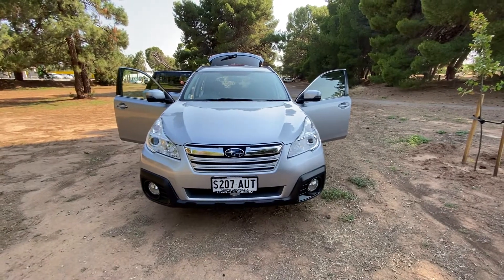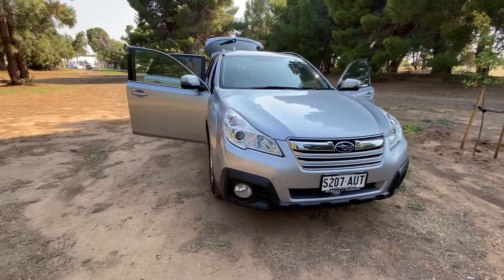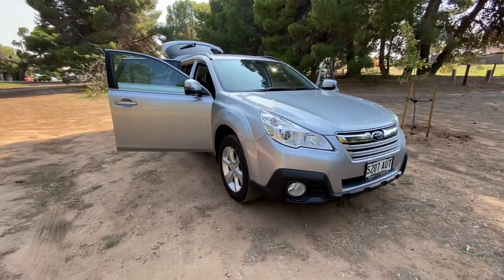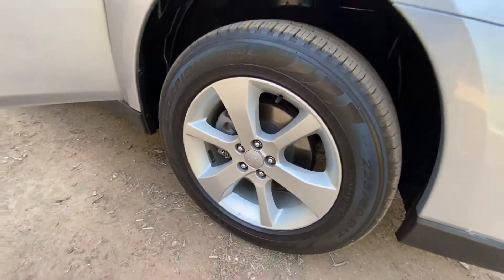Here we have this stunning 2012 Subaru Outback in silver. Amazing condition, absolutely immaculate, with excellent alloys and tires.